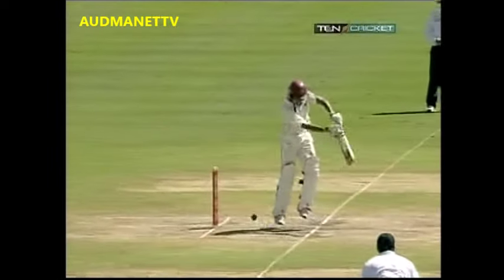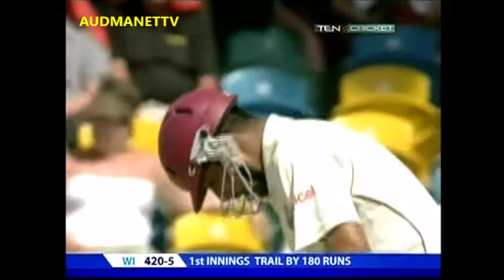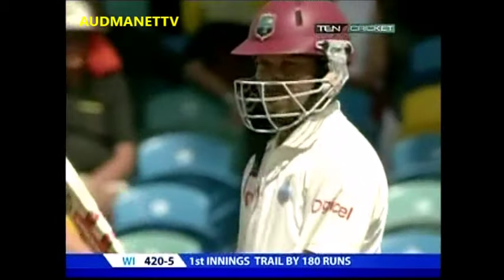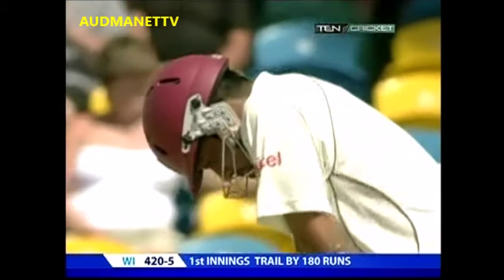Oh, the inside edge down onto the feet. Two slightly dodgy moments — at least one did bring a celebration. Just have a look at this one as well. Slightly closed face, down it comes. When you get those sort of inside edges, you can roll off that pad onto the stumps. This time it's gone safely out towards gully.